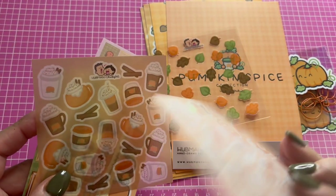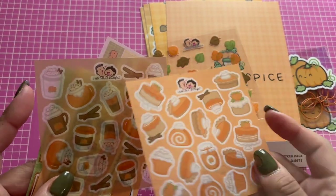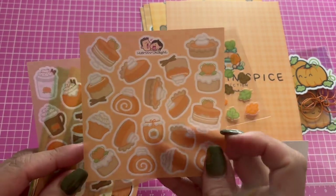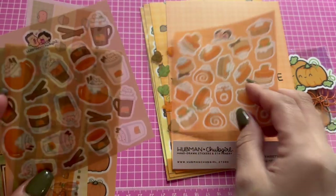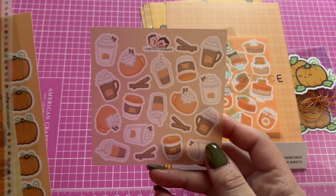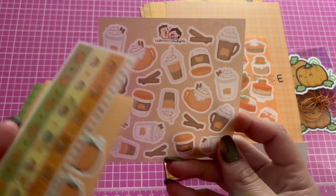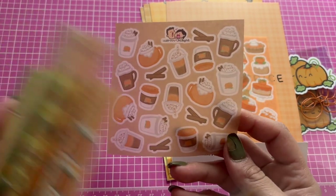Wow, these are different — I've never seen this before, they're kind of transparent. Little pies and things like that, very fall inspired. I love the little cups of coffee and other drinks on here.